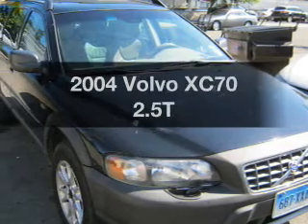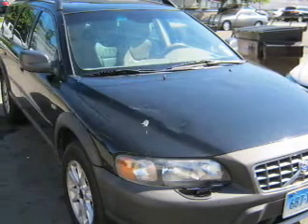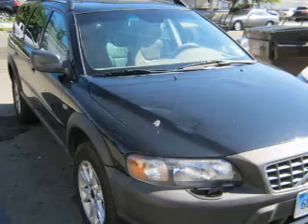Check out this 2004 Volvo XC70. If you're looking for an automobile with great attributes, look no further.